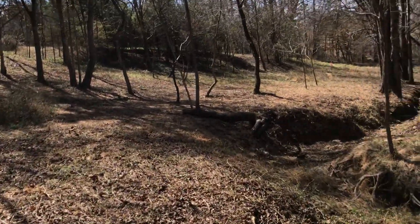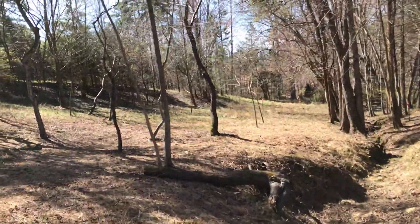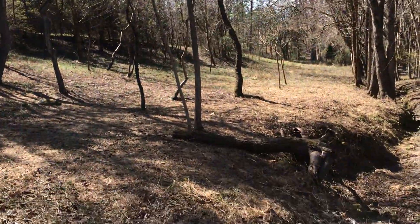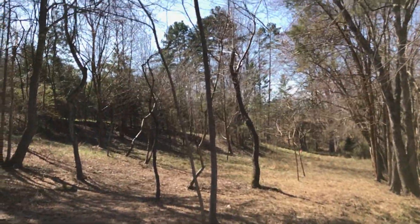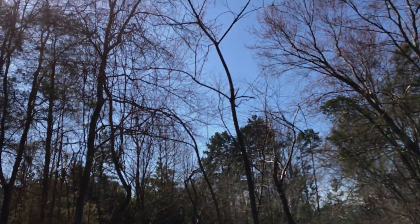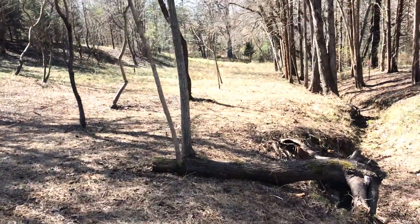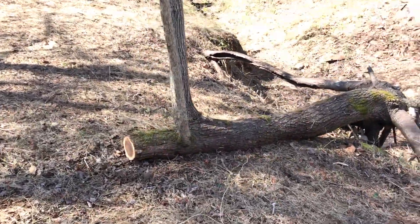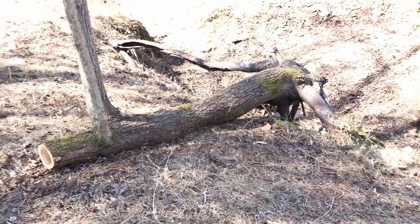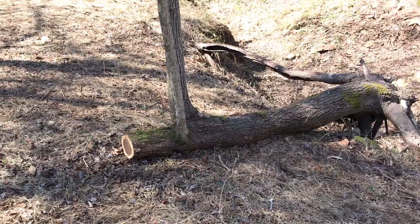This is kind of cool right here — see those two trees? They're growing out of that fallen tree and they're up there pretty high. I'd say that one is about 30 feet tall. But that thing, you couldn't even see it — there were so many stickers here, so many vines.